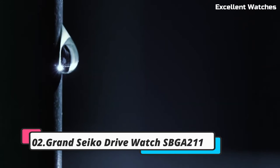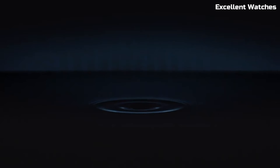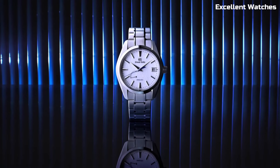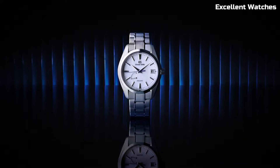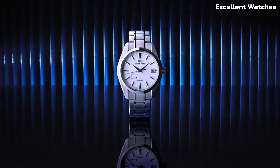Number 2: Grand Seiko Spring Drive Watch SBGA211. The Grand Seiko Spring Drive is a true masterpiece that marries aesthetics and performance. This watch is powered by the spring drive movement, a unique blend of mechanical and quartz precision, ensuring accuracy to within a second per day. Its 41mm stainless steel case is both robust and elegant, featuring Zaratsu polished surfaces that catch and reflect light beautifully. The green dial, inspired by the rich forests surrounding the Shinshu studio where Grand Seiko watches are crafted, adds a touch of nature to your wrist. With a power reserve of up to 72 hours and a date display, it's a practical and stylish choice for watch enthusiasts who demand the best of both worlds.